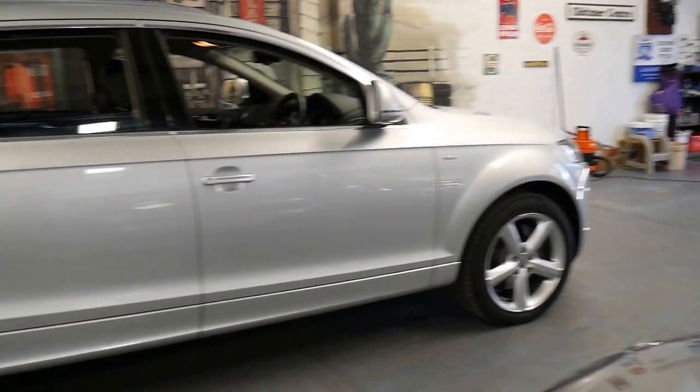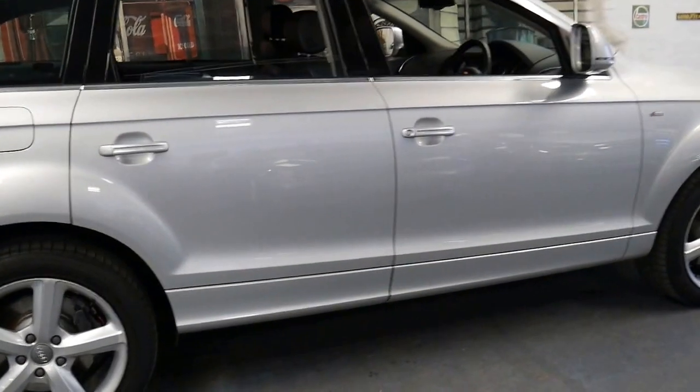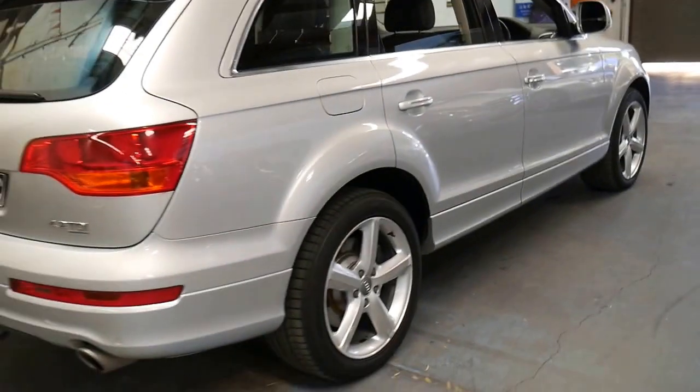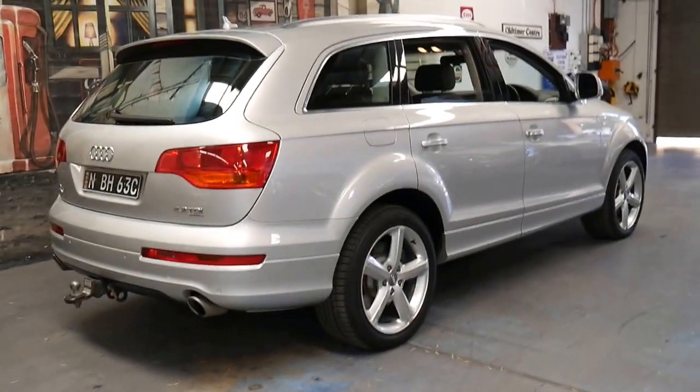I've seen higher cars like Audi A8s with over 400,000 kilometres with the same engine. So it's an S-line and it's got colour-coded bumpers.